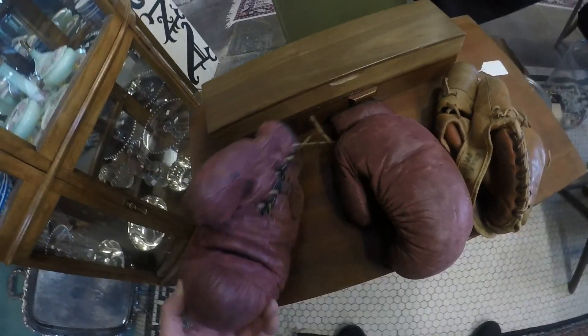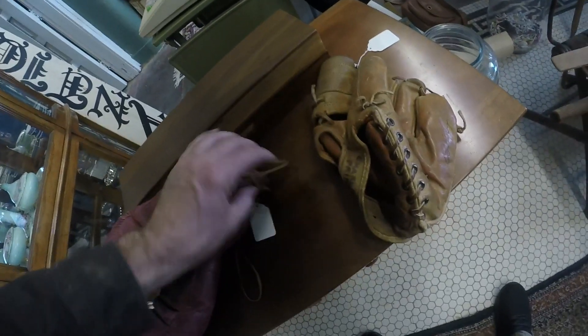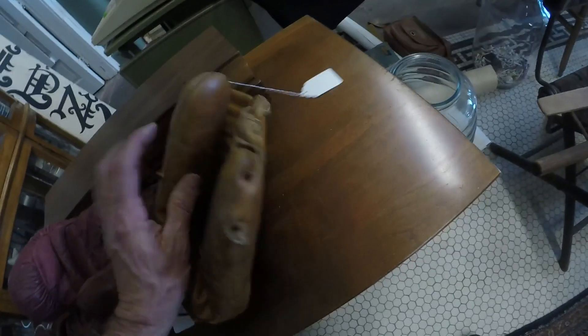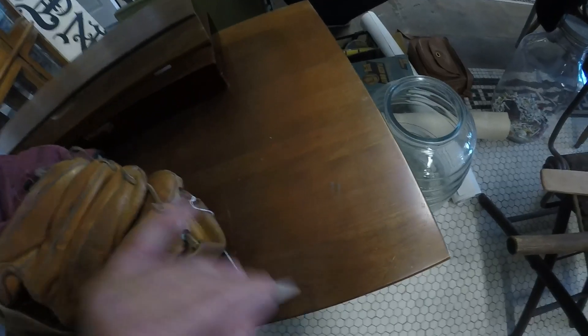You don't see these often either — some old boxing gloves. $14.99, and there's an old glove too. Billy Pierce — some of these can really bring the money. All the old ones — $18. That's a good price.